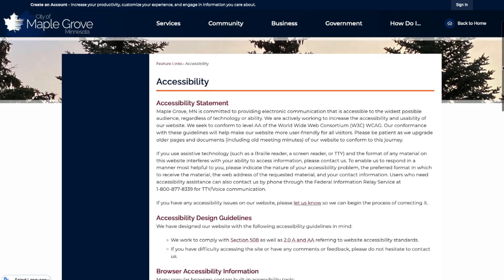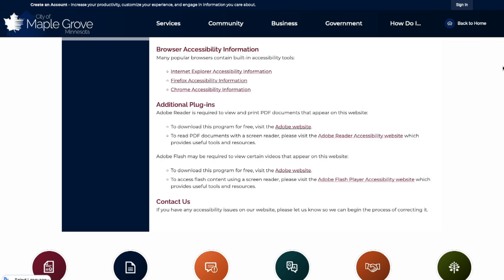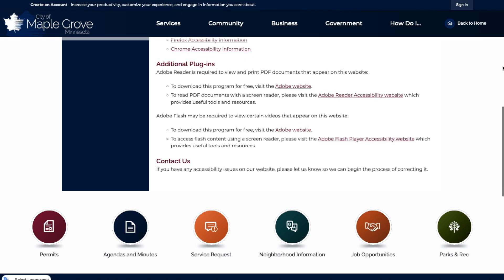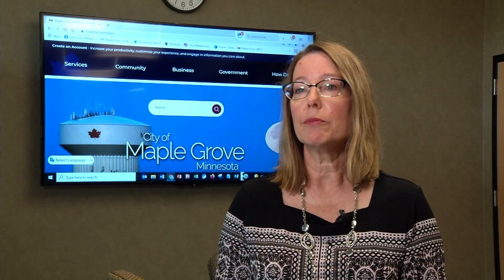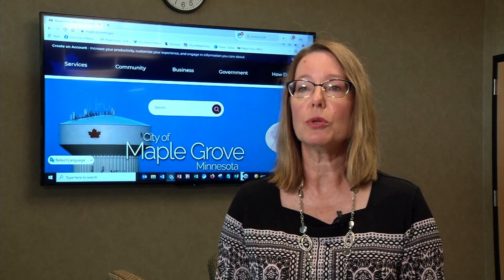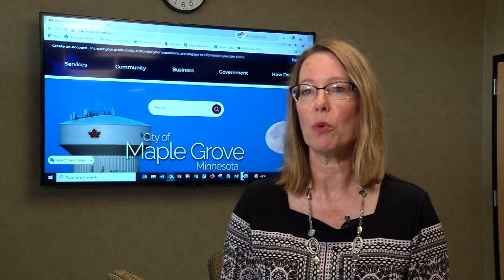And speaking of accessibility, another key feature is ADA compliance. There are particular rules for that for those who might have screen readers, and items with regard to those who are colorblind and just how they might access a website.